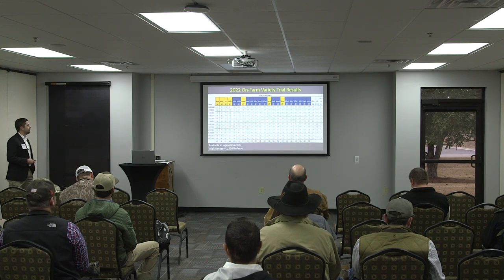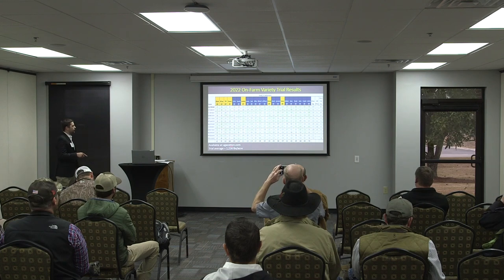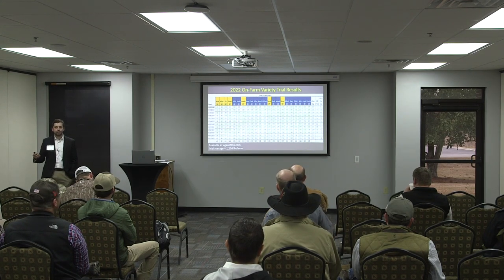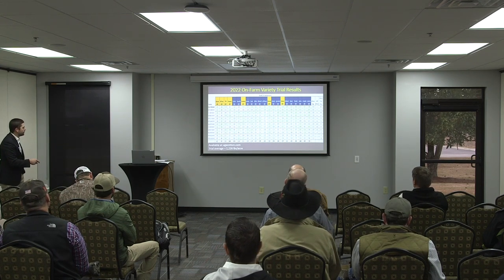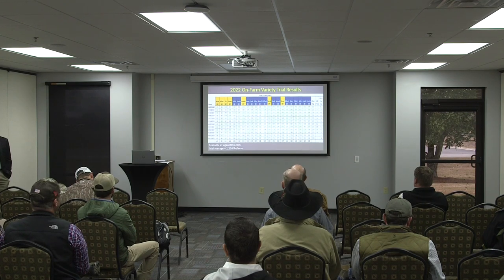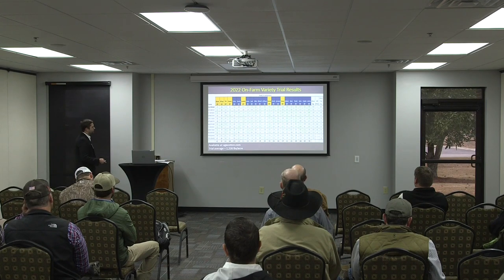I try to put a lot of colors on the table so it's fairly easy to read. The yellow locations are our dryland locations, the blue are irrigated. Across the bottom you see the location average for each of these trials. Whenever you look within a location and it's highlighted green, that means that variety yielded above average in that location. When I calculate that percent above trial average, I go across and count the green boxes and divide by the total number of trials to convert it to a percent — an indicator of variety stability over a wide range of environments.